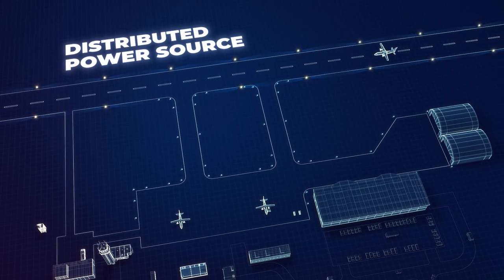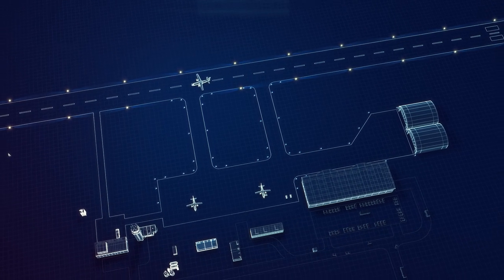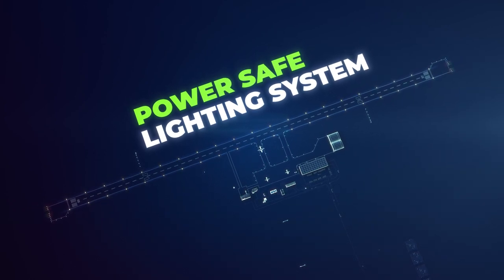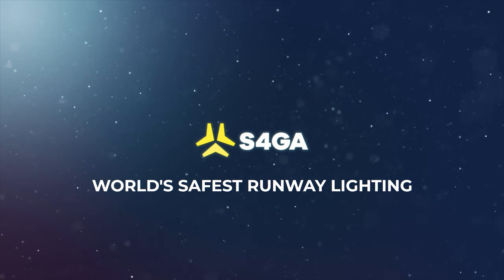Distributed power source and autonomy of every element secures S4GA lighting from the most critical power supply failures inherent in conventional hard-wired systems. It eliminates risks associated with wired runway lighting and makes S4GA the world's safest runway lighting.